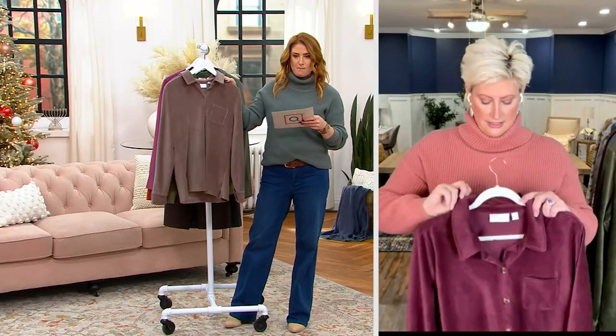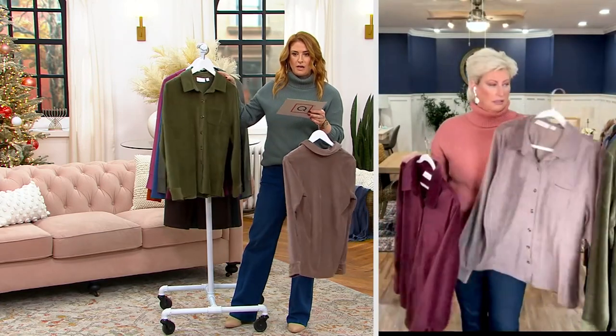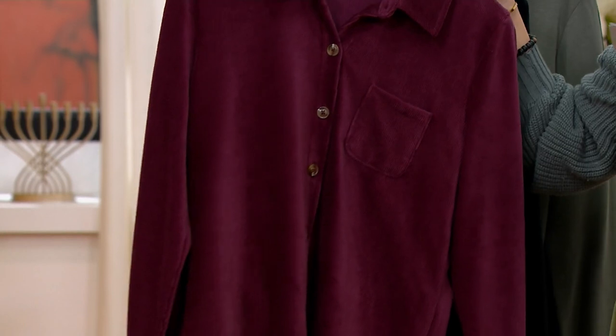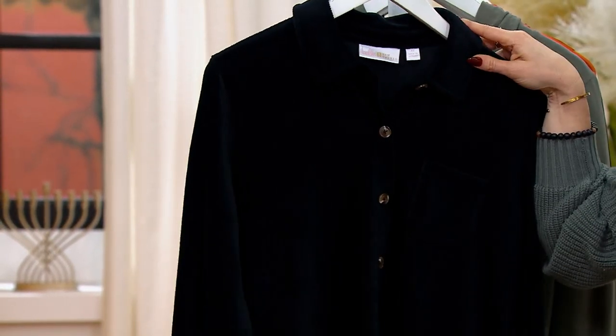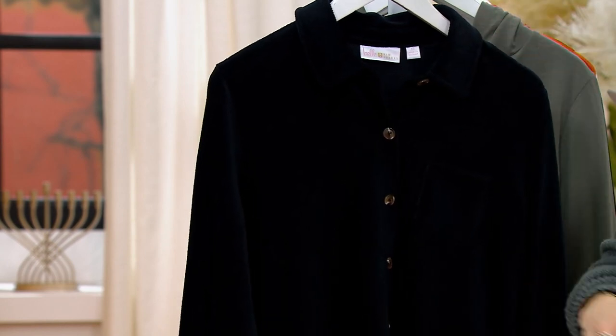Colors are Mink — fewer than 100 remaining. In Loden, three dozen. In Bordeaux, two dozen. And black — about 600.